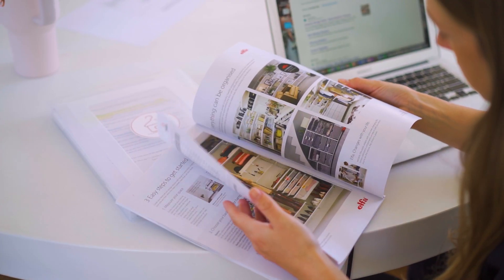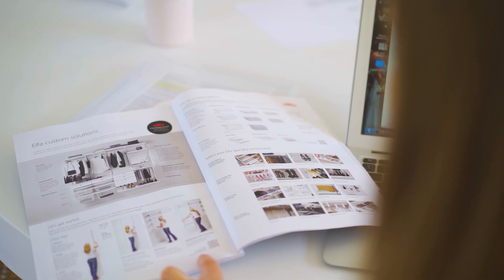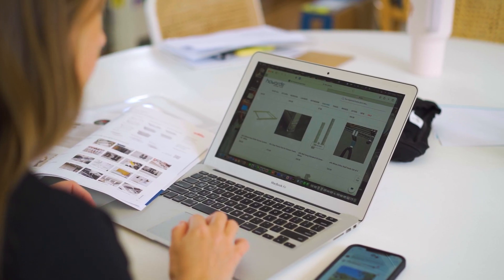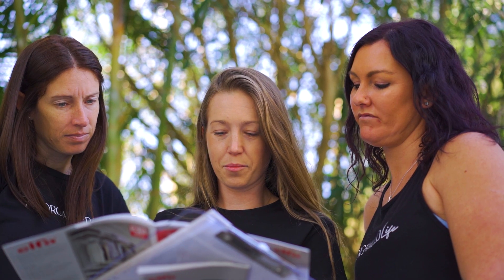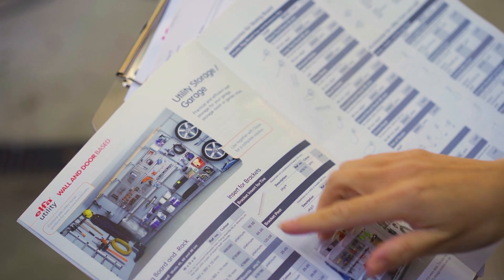Elfa is a component-based shelving system that is flexible, durable and customizable, as well as easy to install and looks great. It maximizes space in any area of your home, from your pantry to your laundry to your shed to your garage.